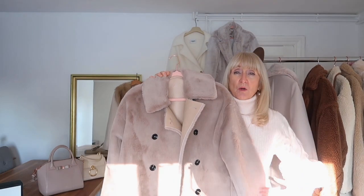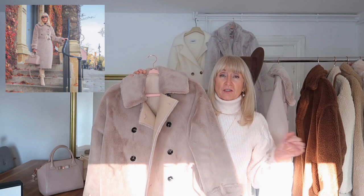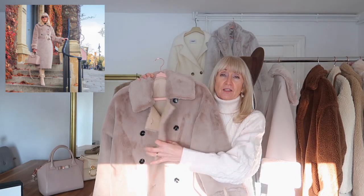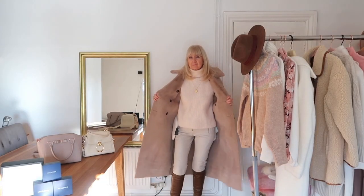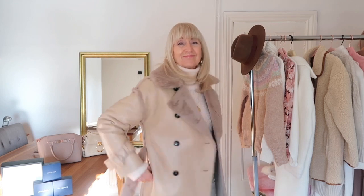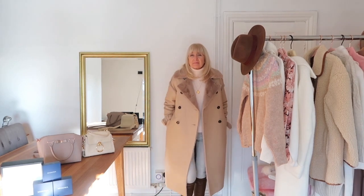The second coat is this reversible one from Topshop and I love it because it's reversible — it's fur on the outside and faux leather on the inside, and you can reverse it to get two completely different looks. It's a lovely long midi coat, another one of my favorites. Really stylish and elegant, and quite a good price too.